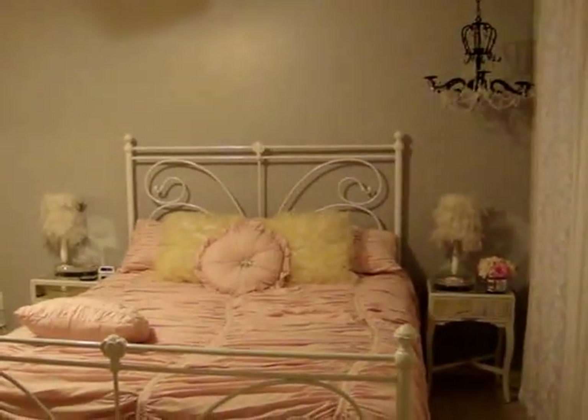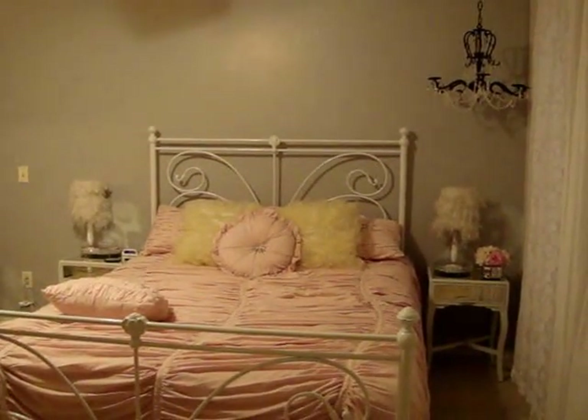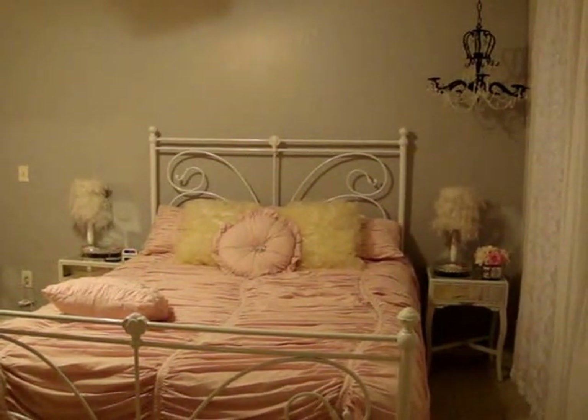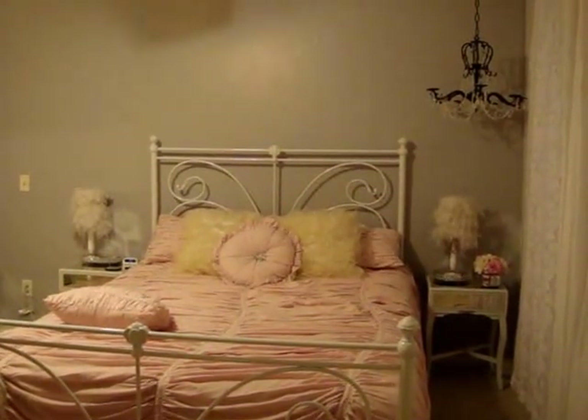And this is it for my room tour. I thank you all for watching. I hope you enjoyed it. Take care, and I hope you subscribe and give me a thumbs up. That would be awesome. Have a blessed day.